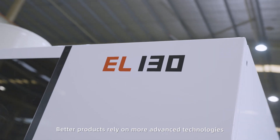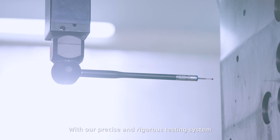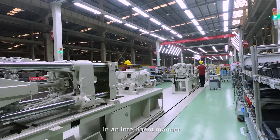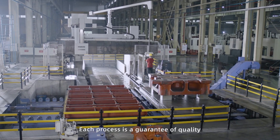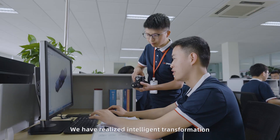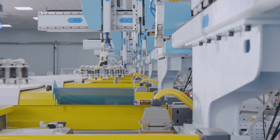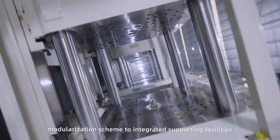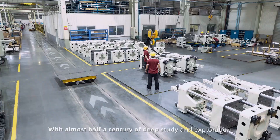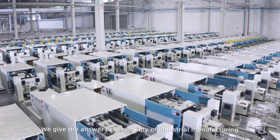Better products rely on more advanced technologies. With our precise and rigorous testing system, injection molding can be completed smoothly and in an intelligent manner. Each process is a guarantee of quality. We have realized intelligent transformation from technological innovation and modularization schemes to integrated supporting facilities. With almost half a century of deep study and exploration, we give the answer to the quality of industrial manufacturing.